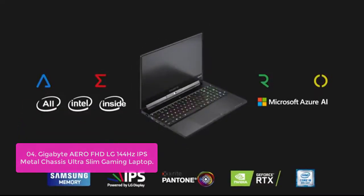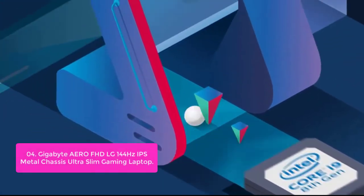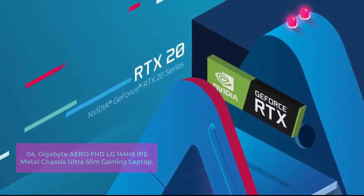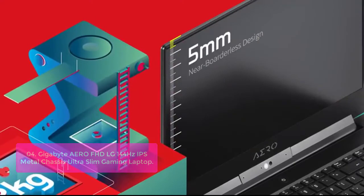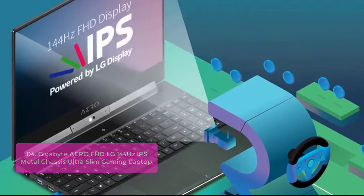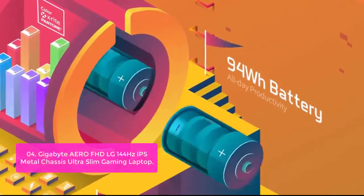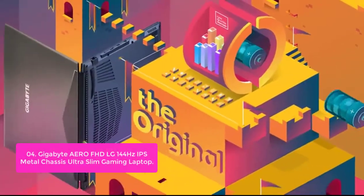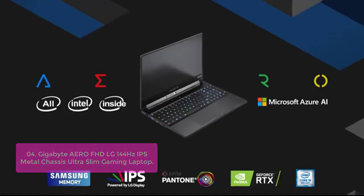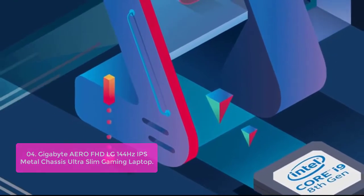List number 4: Gigabyte Aero FHD LG 144Hz IPS Metal Chassis Ultra Slim Gaming Laptop. The Gigabyte Aero 15X delivers supreme performance through its All-Intel-Inside technology, including the 6-core Intel CPU, Lightning Fast Thunderbolt 3 Connectivity, and Ultra Fast SSD. Experience the thrill of even more power and speed with the Aero 15 thin bezel FHD LG 144Hz IPS Metal Chassis Ultra Slim Gaming Laptop.